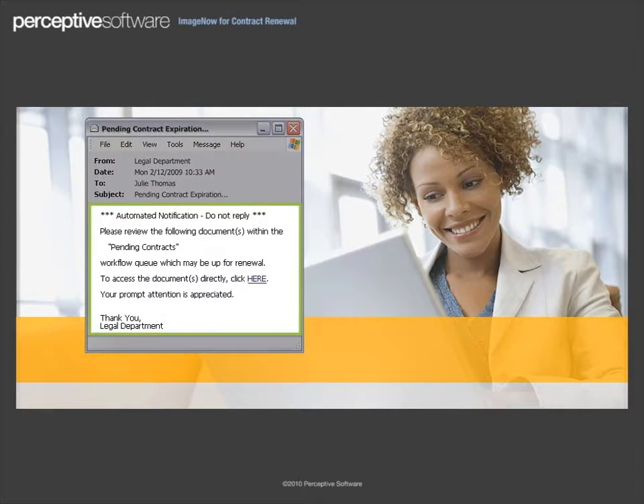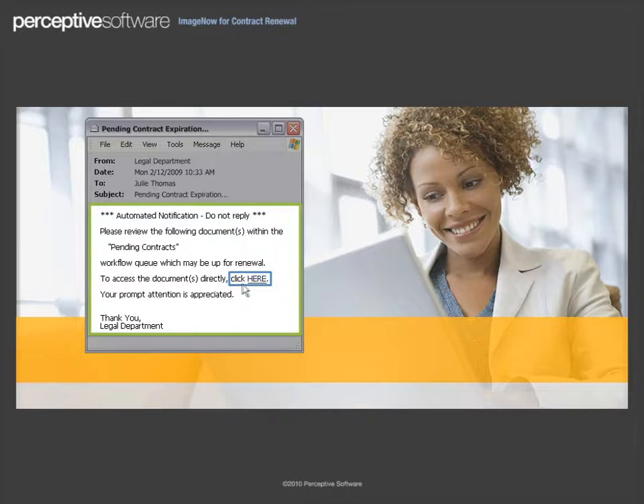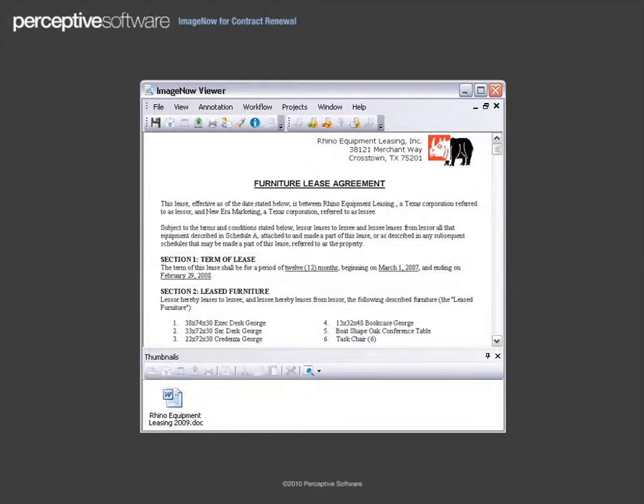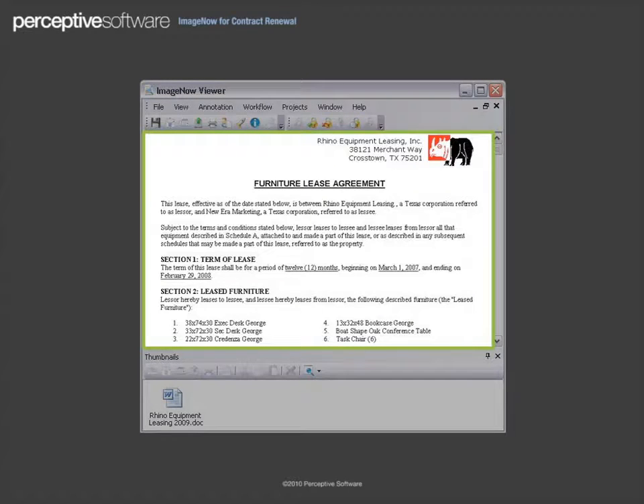You receive an email that one of your contracts for leased office furniture is up for renewal. Clicking the link in the email displays the active contract for office furniture, supplied by Rhino Equipment Leasing. Knowing your organization will continue to need this furniture, you review the terms of the contract, which state a lease agreement of 12 months.